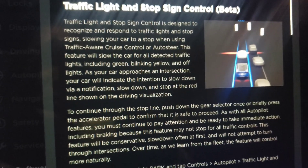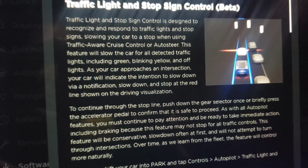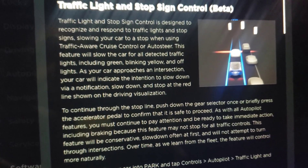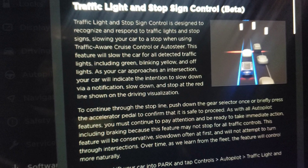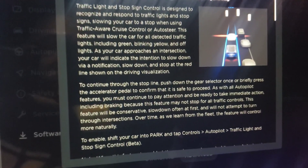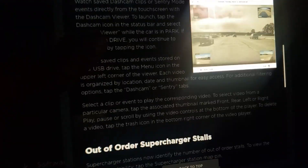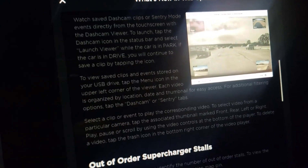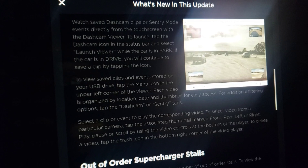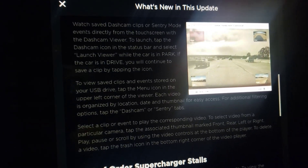This is the feature everybody's been waiting for. Basically, you can drive on local streets and the car will stop at all stop signs and stoplights while in Autopilot and Full Self-Driving. You can read the description right here, and there's also a dashcam review preview where you can see your view on the monitor and who hits your car.